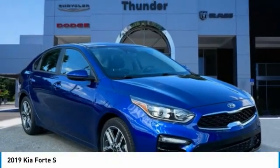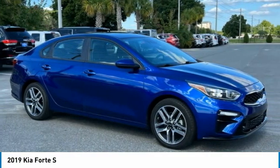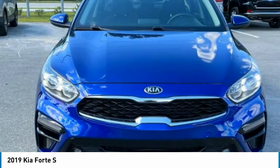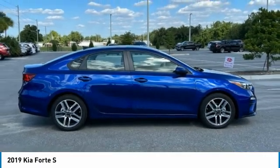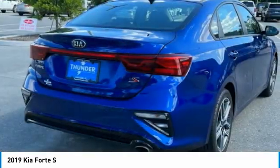Check out the 2019 Forte. If you're looking for a trendy and feature-laden compact sedan, the Kia Forte is for you. It offers an exceptional combination of innovative design, high-quality engineering, and outstanding value. Here are some of this vehicle's great options.